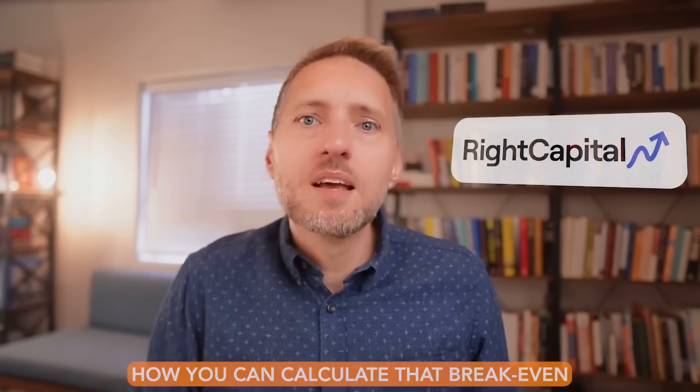Today I'm going to show you how you can calculate that break-even using Wright Capital, and I'm going to show you why a simple break-even point is not the only thing that you should consider. My name is Kevin Lum. I'm a certified financial planner and this channel is dedicated to helping a million people retire without worry.